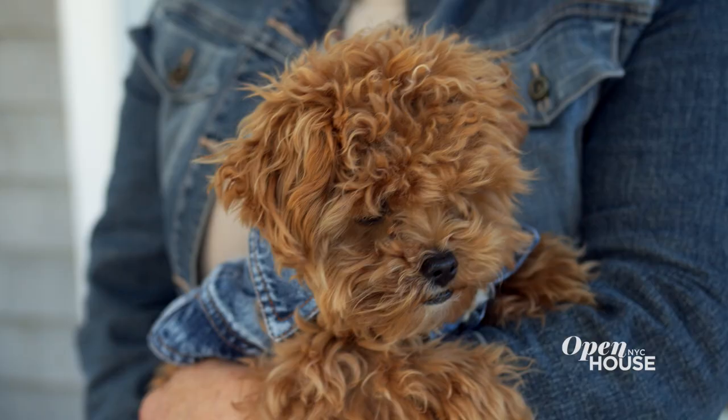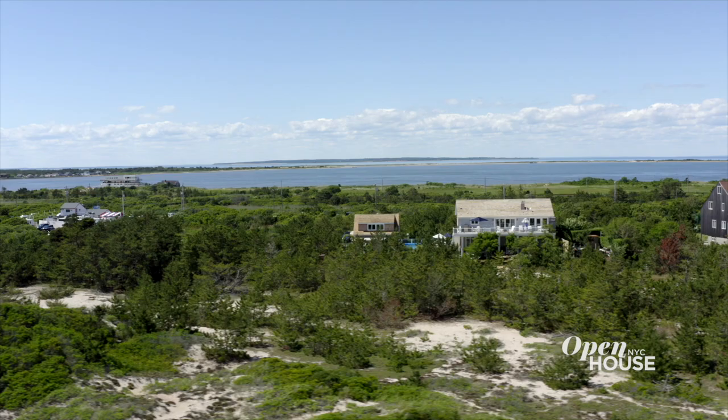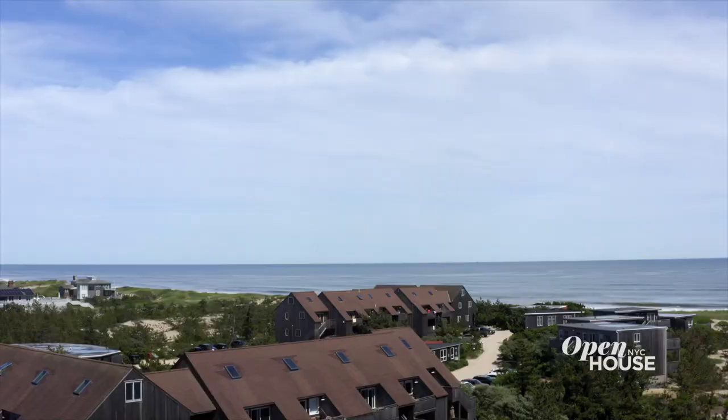Hi, I'm Andrea from The Lobster Roll and this is Vinnie. Welcome to my beach house in Amagansett. Come on in and I'll show you around.